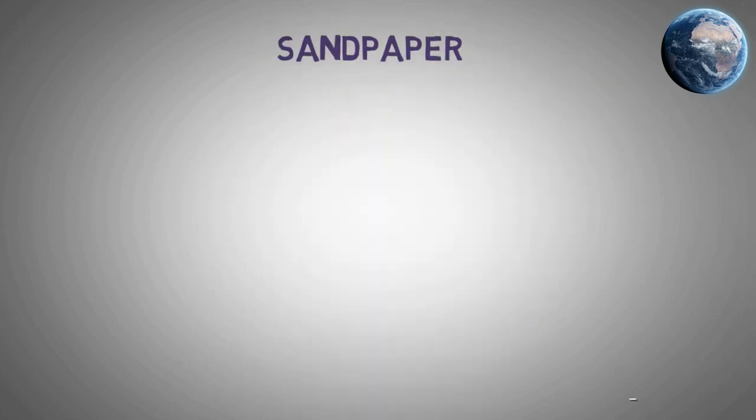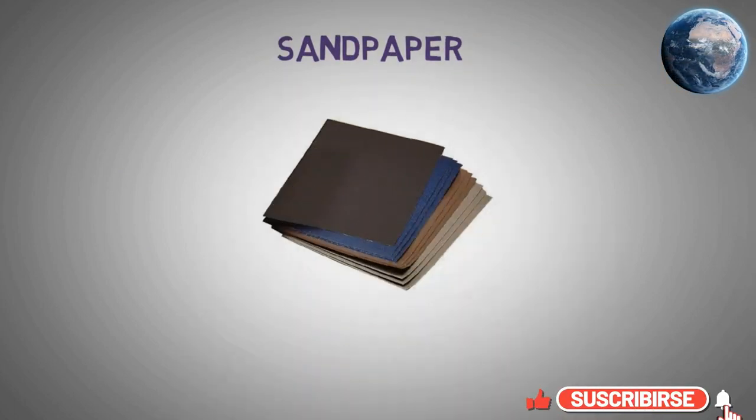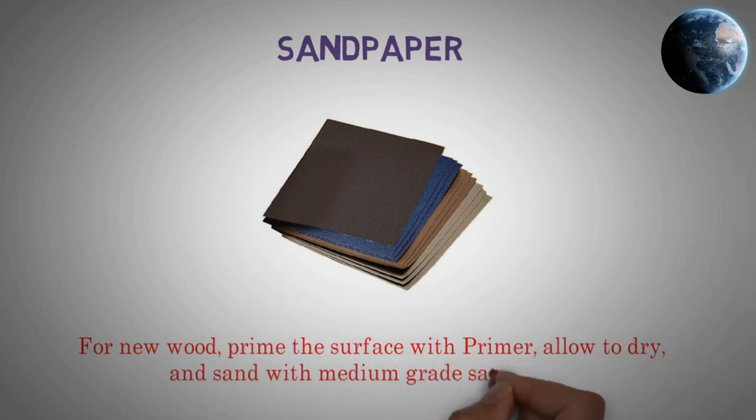Sandpaper. For new wood, prime the surface with primer, allow to dry, and sand with medium grade sandpaper.